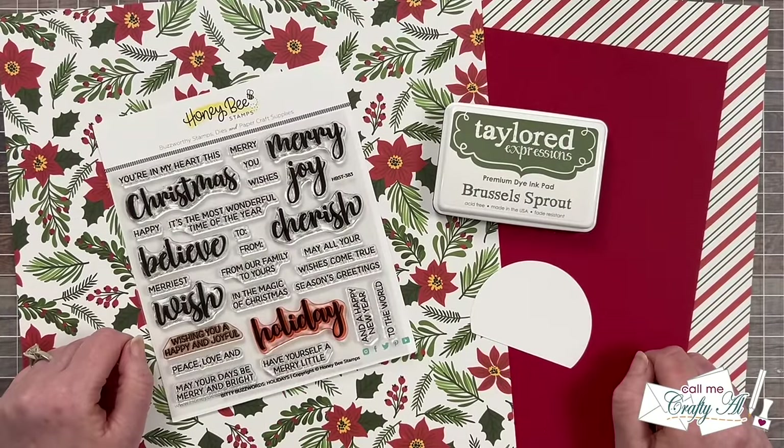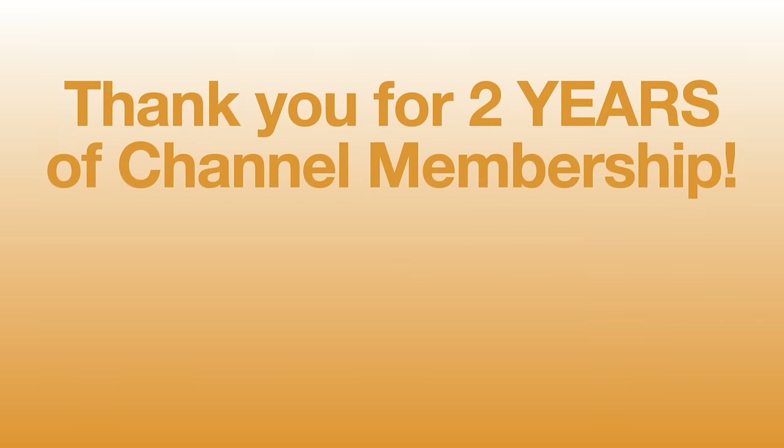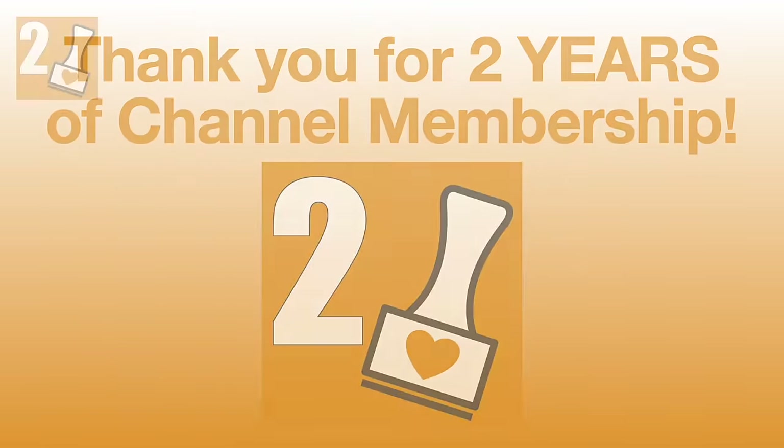Before we take a look at the July 2024 Sheetload of Cards, I do have some special channel members to shout out. In the month of June, I had some members earn their two-year membership badge.